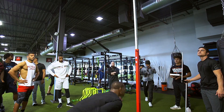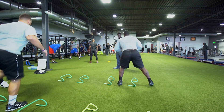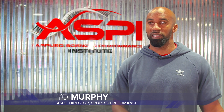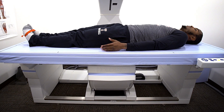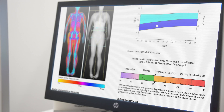The key things I think of are symmetry — we need to understand if there's any abnormal symmetry. So, one side, if his right arm is 11% and his left arm is 6%, what's going on? We need to dig deeper into that. That in-depth information helps us understand the athlete so much more.